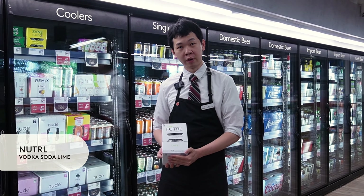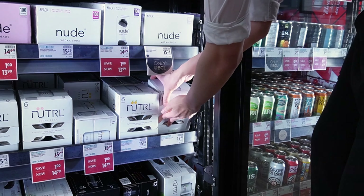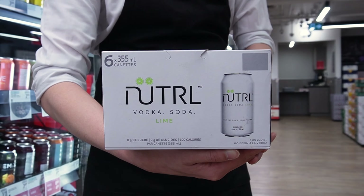The cooler of my choice is Nutrl Vodka, especially the lime flavour. This crisp and clean vodka infused with lime flavour delivers a perfect balance of smoothness and tartness, ideal for any summer occasions.